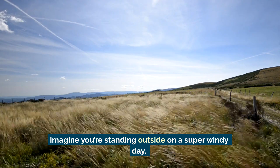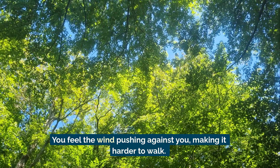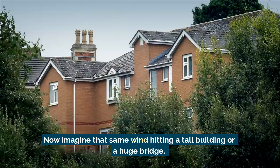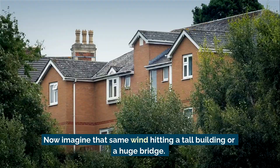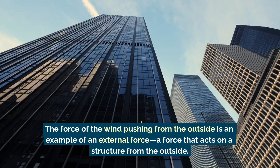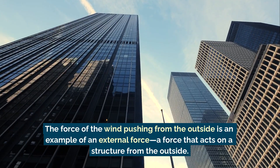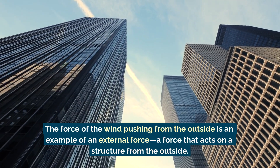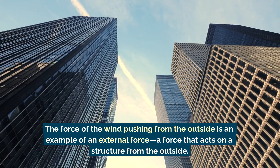Imagine you're standing outside on a super windy day. You feel the wind pushing against you, making it harder to walk. Now imagine that same wind hitting a tall building or a huge bridge. The force of the wind pushing from the outside is an example of an external force — a force that acts on a structure from the outside.